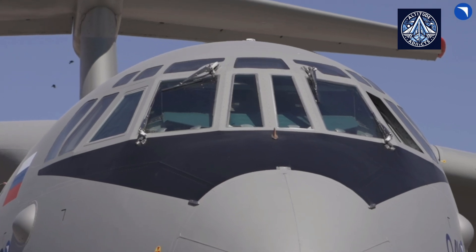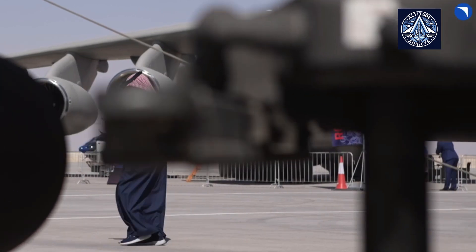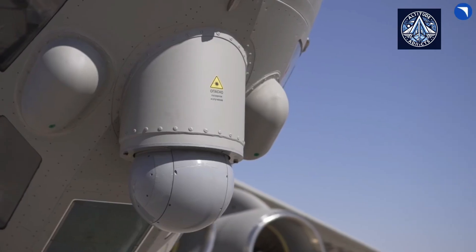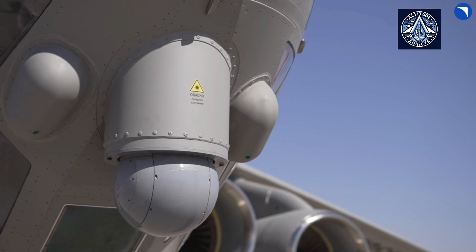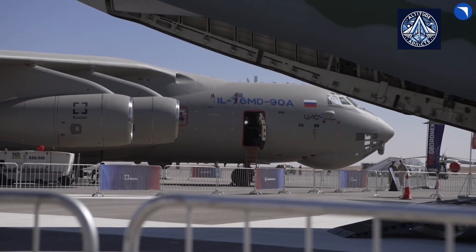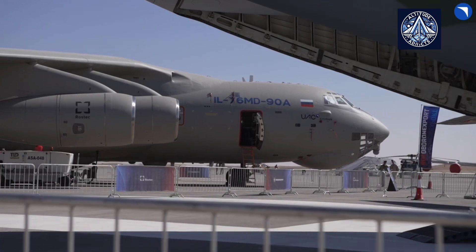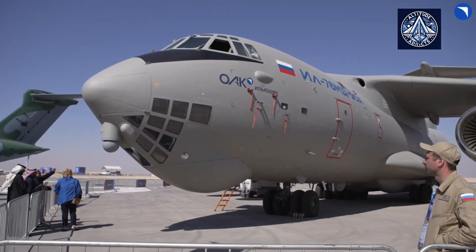It has a maximum launch weight of approximately 210 tons and a payload capacity of up to 60 tons. It is capable of operating at altitudes of up to 12,000 meters and cruising at velocities ranging from 820 to 850 kilometers per hour, with a maximum operational range of 8,500 kilometers.